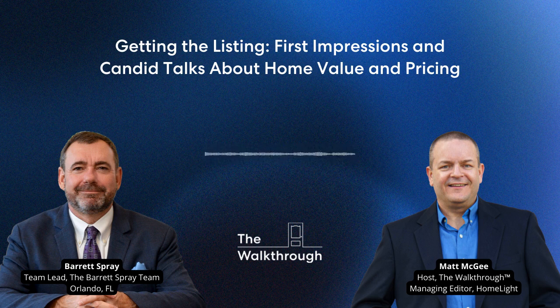Welcome to part two of our series on getting the listing. You're going to hear more from a team in Florida that wins about 80% of their listing appointments. They've figured out how to stand out from the competition, and they're telling you how you can too. So if you're ready to make sure your listing pipeline is filled with happy clients, you're in the right place. This is The Walkthrough.